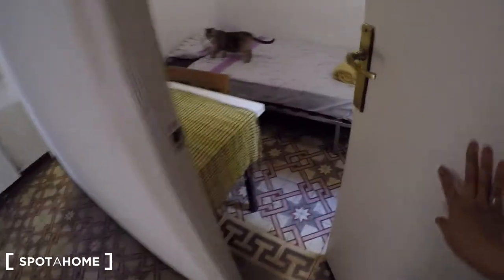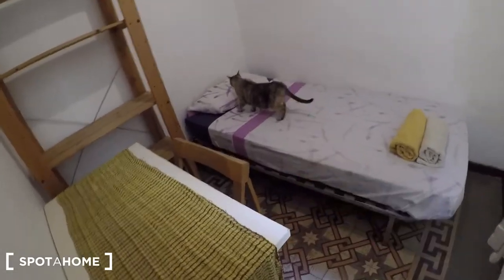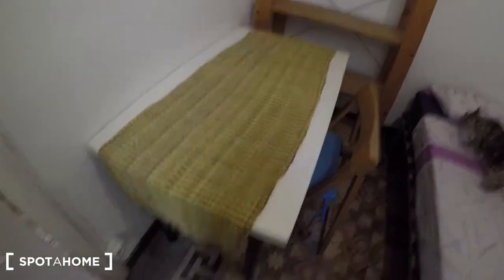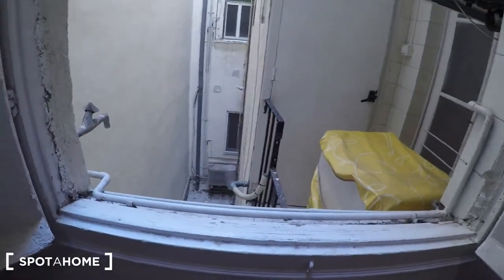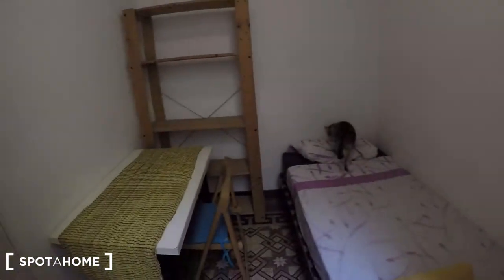Next door on the right there is bedroom number one. You have a single bed, some shelves there, there is a desk with a chair, and here we have the window — we are on the same side as the balcony. So we are looking into the interior patio. This is the room.